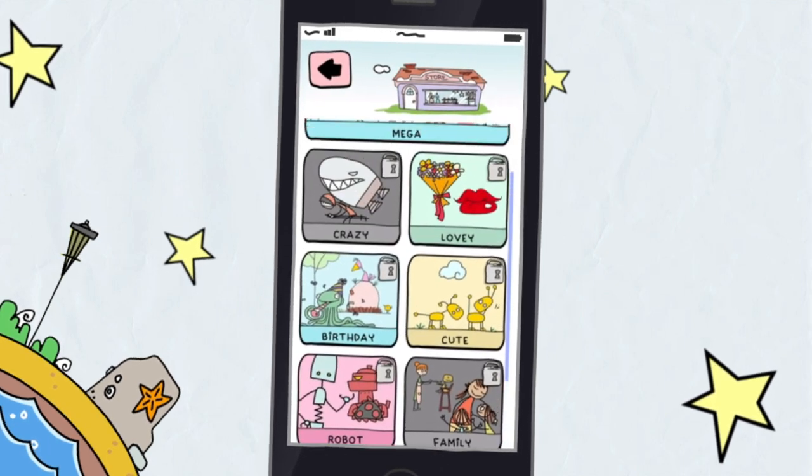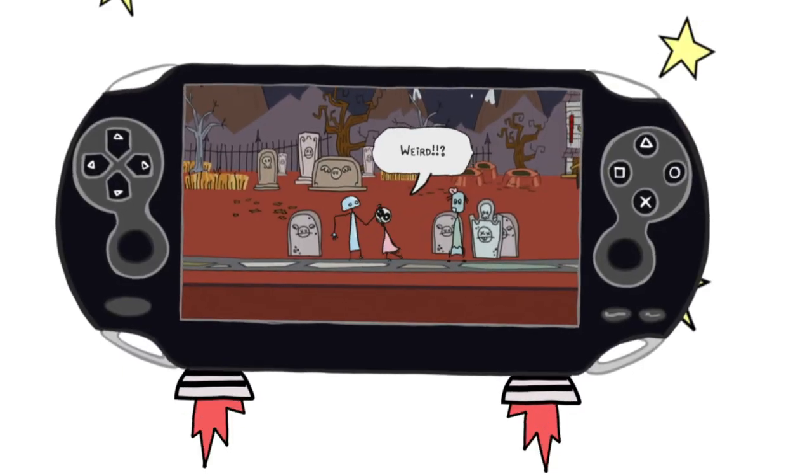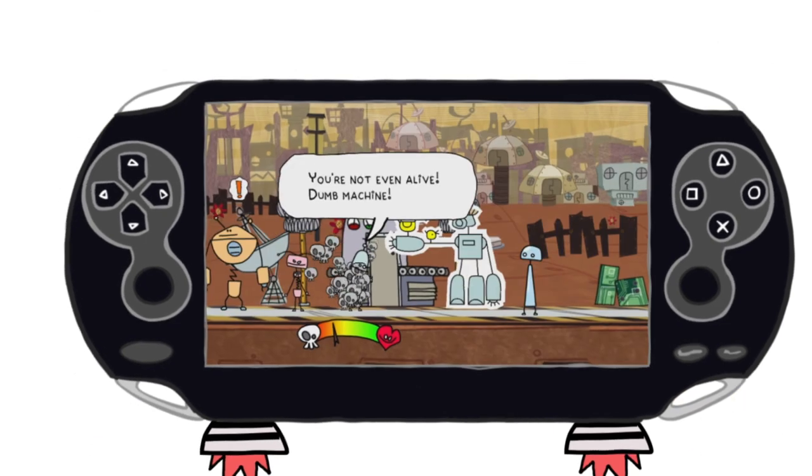For more fun decos, you can buy additional packs on the store. And don't forget to buy the Doki Doki Universe full game to go on a quest with QT3 to discover humanity.